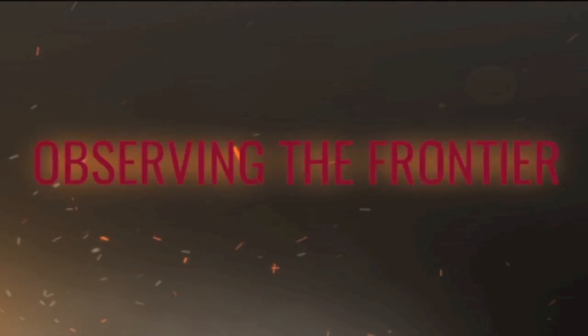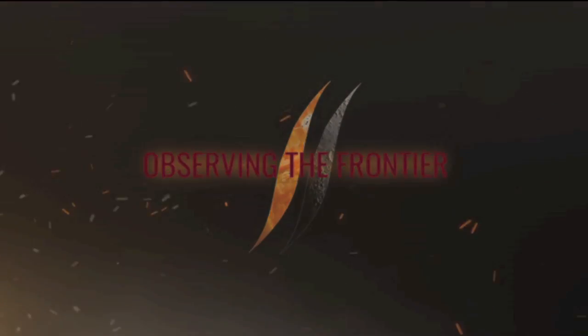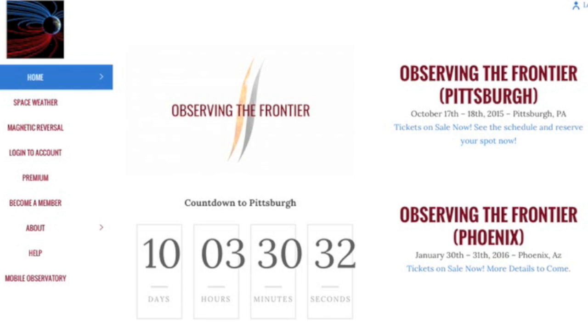The countdown continues — 10 days to Observing the Frontier. Pittsburgh, Pennsylvania will host the observers as we come together under the conjunction of Mars and Jupiter for a little leap forward in science.